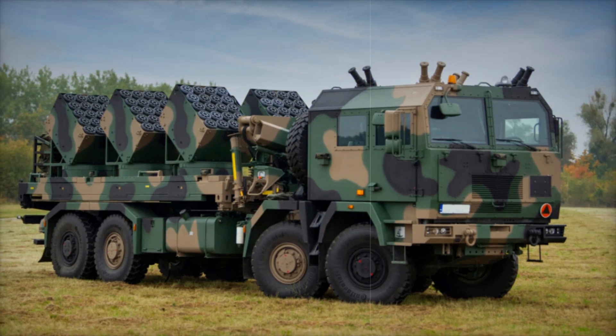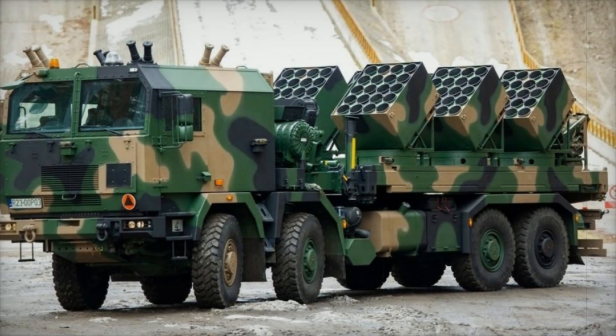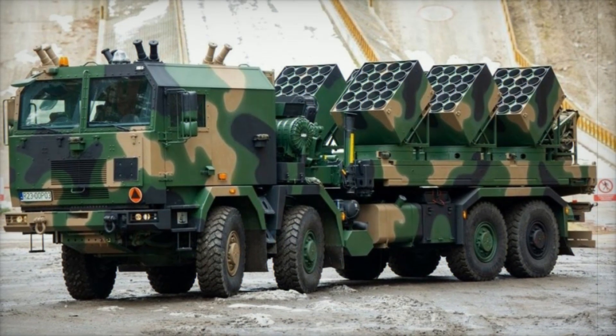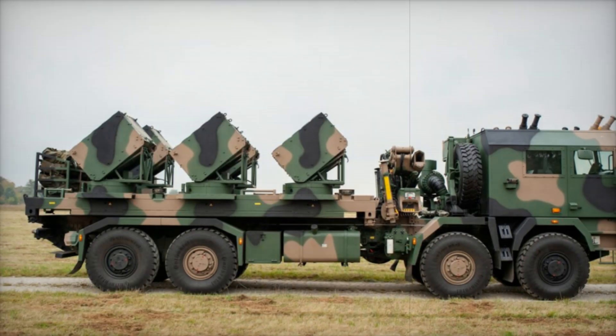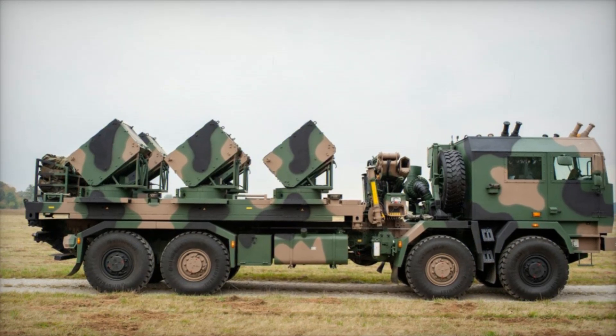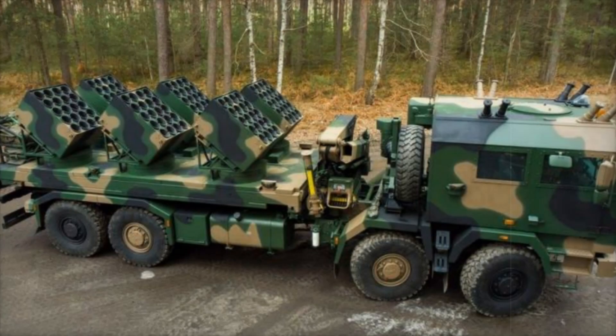The system is mounted with six mine launching units, each capable of launching up to 20 cassettes, totaling 600 mines per vehicle. Additionally, the Baobab K can be equipped with smoke grenade launchers which can obscure the vehicle's operations, providing tactical concealment during deployment. This ensures the system can operate effectively even under the threat of enemy fire.